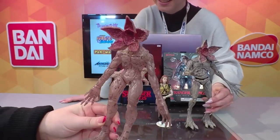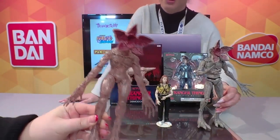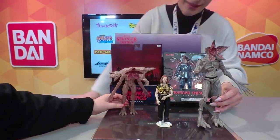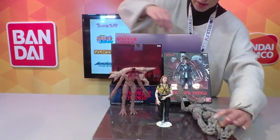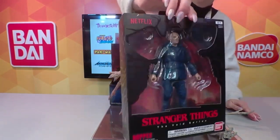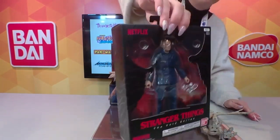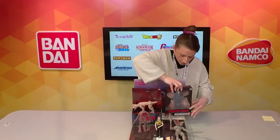We also have a glow-in-the-dark version of the Demogorgon for those who want a scare at night. And we have our 6.5-inch action figures — the packaging looks incredible, with a homage to the Demogorgon face around the figures. The back is so crisp and clean. We're very excited for Season 4 and all the new stuff you guys are going to go crazy over when it comes out.